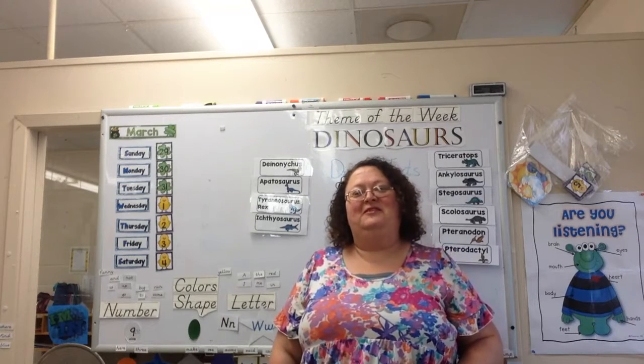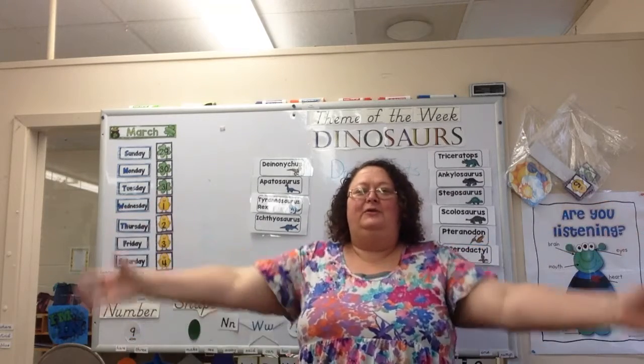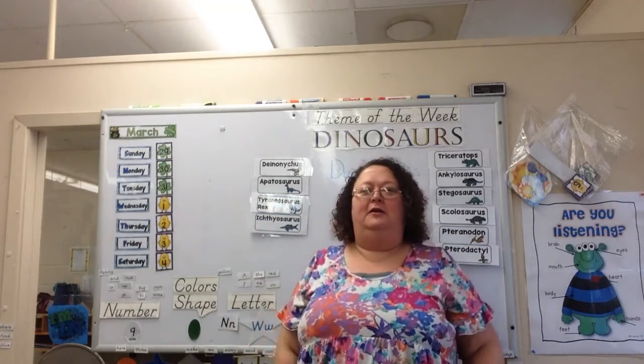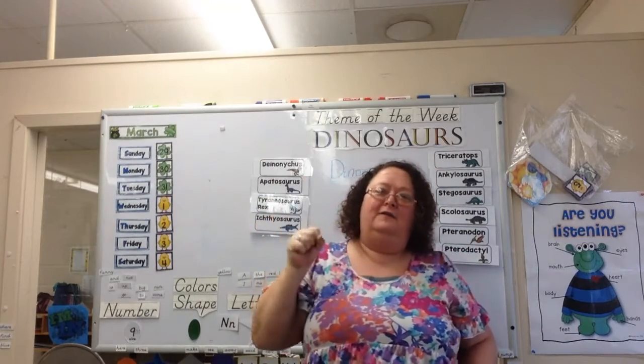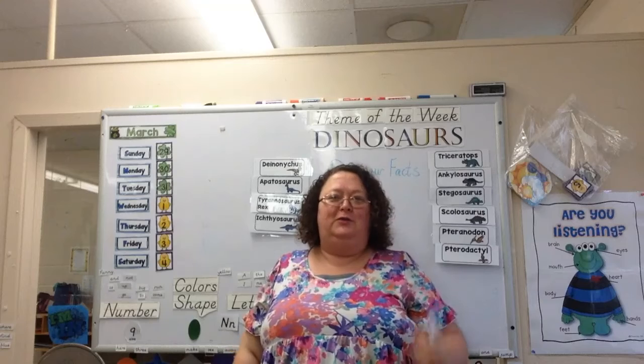Good morning boys and girls! Hope you're doing great today. Miss Dana wishes you well. I'm giving you all a hug — air hug — about a high five, fist bump, do a little dance. I'm greeting you this morning, whichever greeting you would prefer.